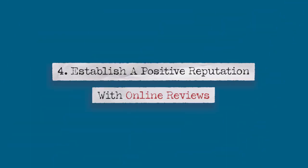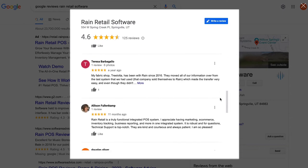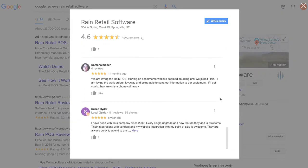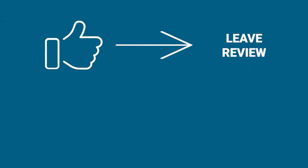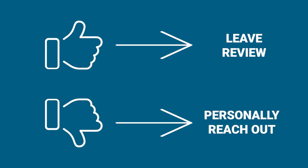Number four: establish a positive reputation with online reviews. Consumers are increasingly turning to websites like Google and Yelp to read reviews and learn about businesses like yours. Politely respond to reviews, both positive and negative. Using software, you can grow your reputation by prompting happy customers to leave a review. If one of your customers had a negative experience, rather than prompting them to leave a review, you can personally reach out to them and make things right. Doing so can help mend your reputation, keeping your customers in your good graces and returning to your store.